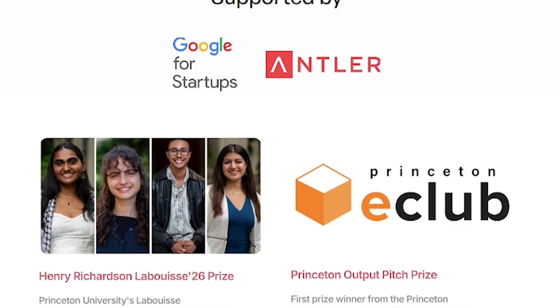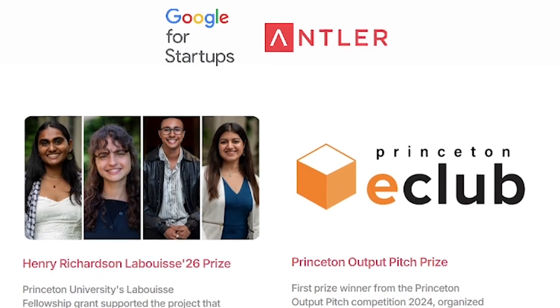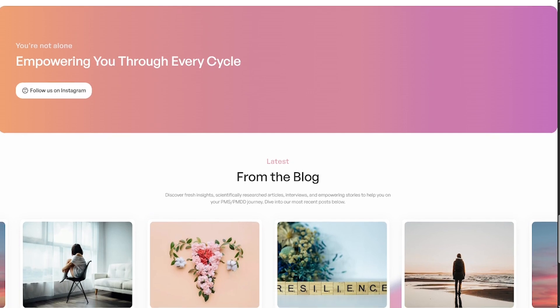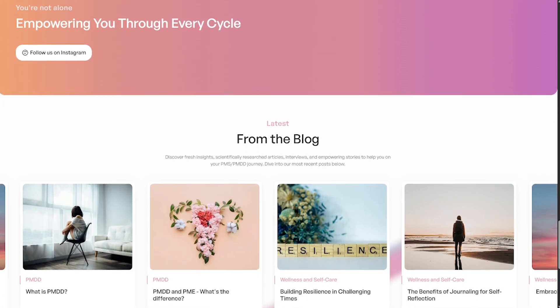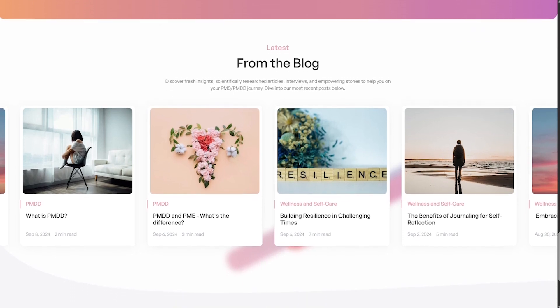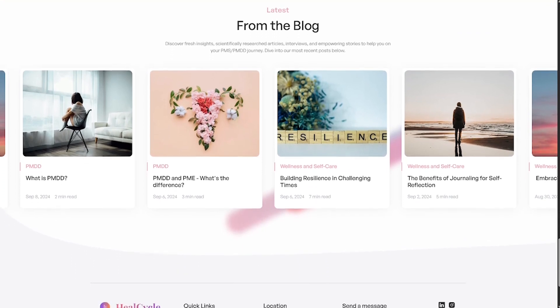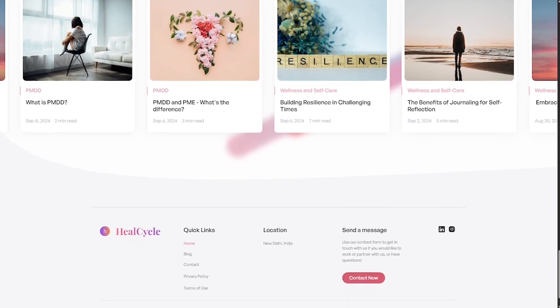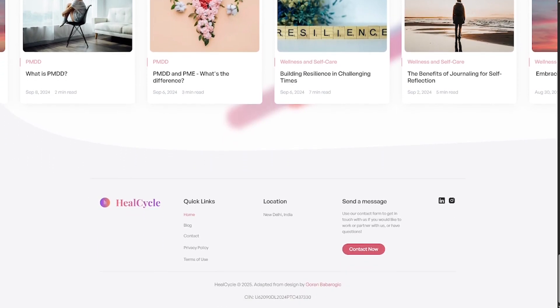If you've ever felt dismissed or confused about your symptoms, this app is for you. Here's why people are loving HealCycle: phase-based wellness planning, mood plus hormone insights tailored to you, an intuitive and inclusive interface, and science-backed data grounded in research developed with support from Princeton and Google for Startups. It's not just period tracking, it's full cycle empowerment.